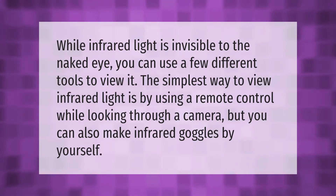While infrared light is invisible to the naked eye, you can use a few different tools to view it. The simplest way is by using a remote control while looking through a camera, but you can also make infrared goggles yourself.